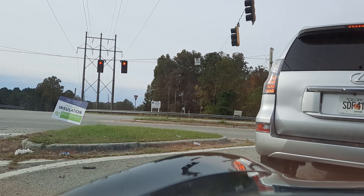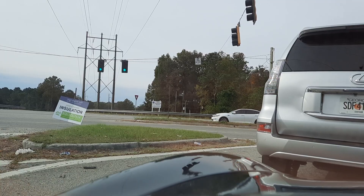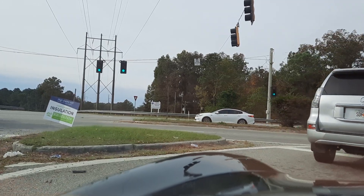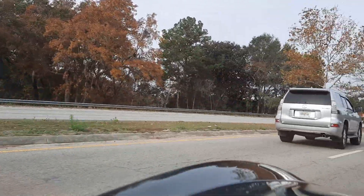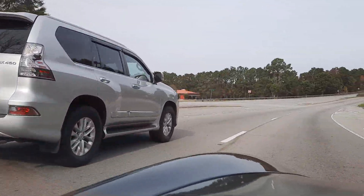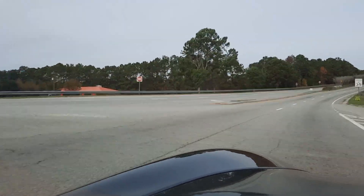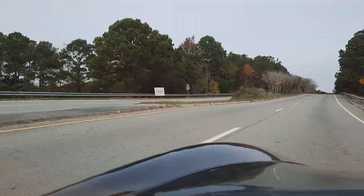And even better, no police behind me. So all our gauges are doing properly — temp is right where it should be, all the pressure is good, voltage is good.